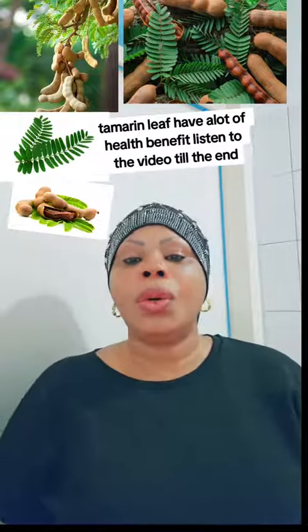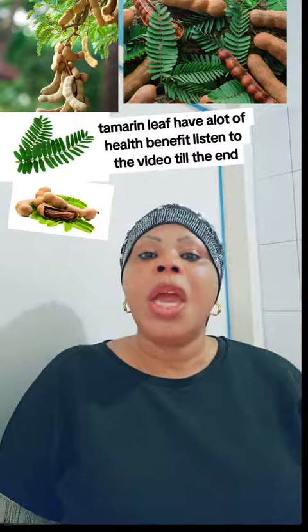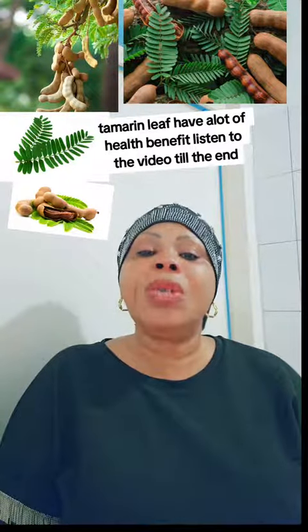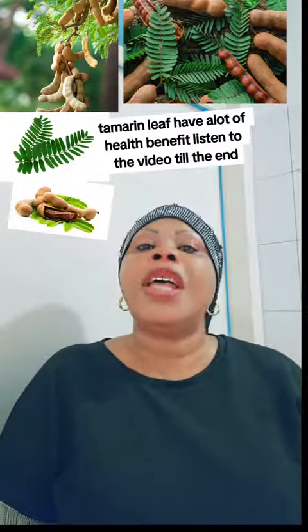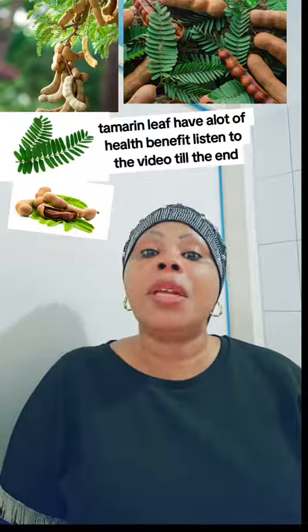So guys, today we are going to talk about tamarind leaf. In Sierra Leone, we call it tombi leaf. That is the leaf you see up there. This leaf has a lot of health benefits.